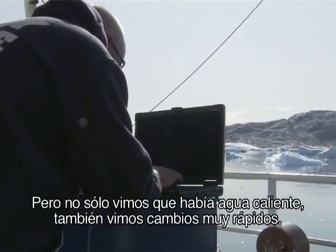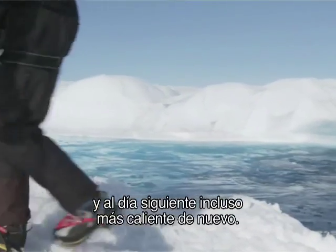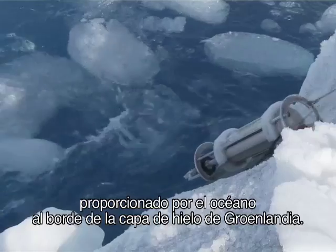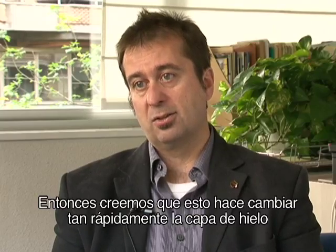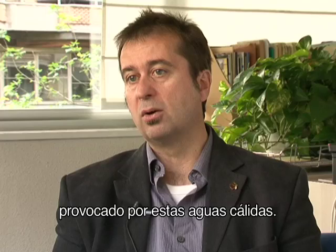Not only do we see that warm water sitting there, but we also see it change very quickly. One day it will be warm, the next day it might be a little bit cooler, the day after it might be even warmer again. That's telling us that there's an almost constant supply of heat being supplied by the ocean to the edge of the Greenland ice sheet. And so that's what we think is causing the ice sheet to change so fast — it's caused by melting below the waterline, driven by warming oceans.